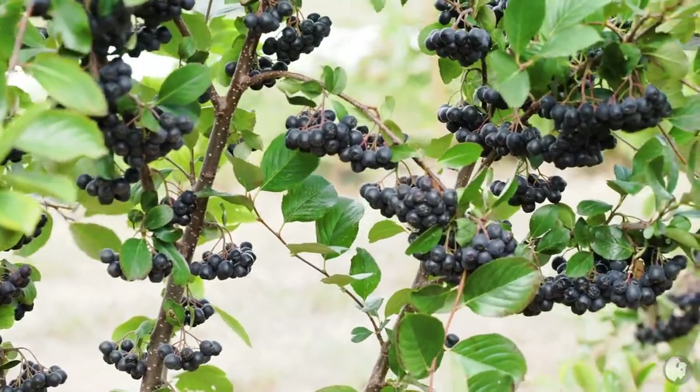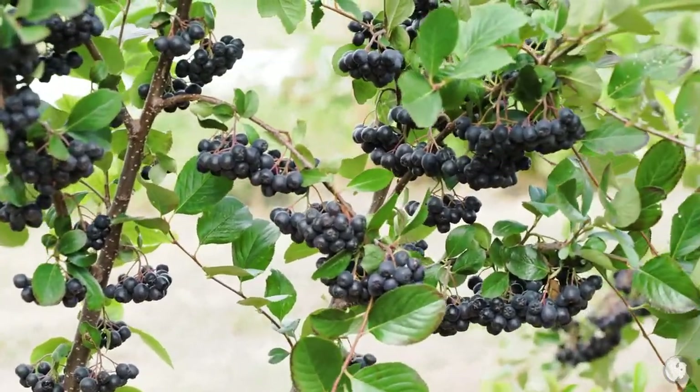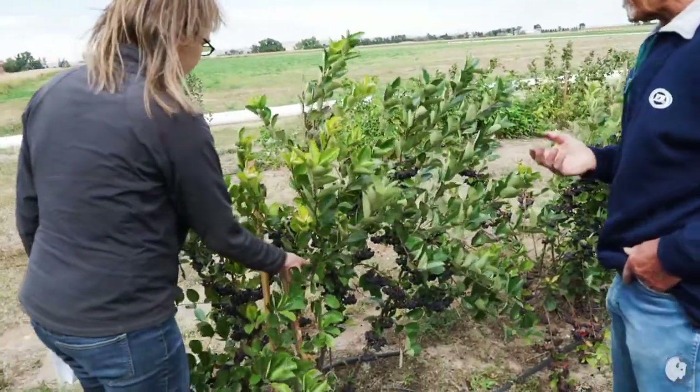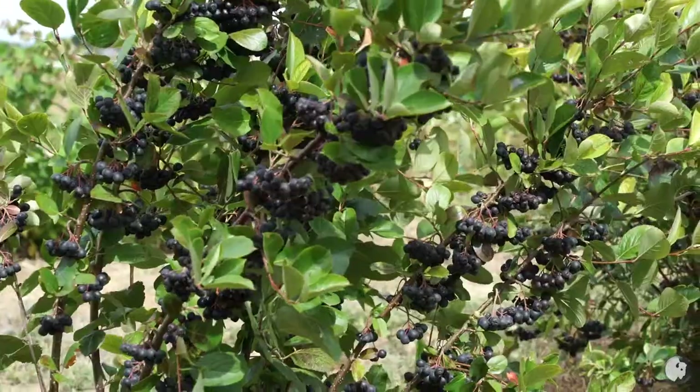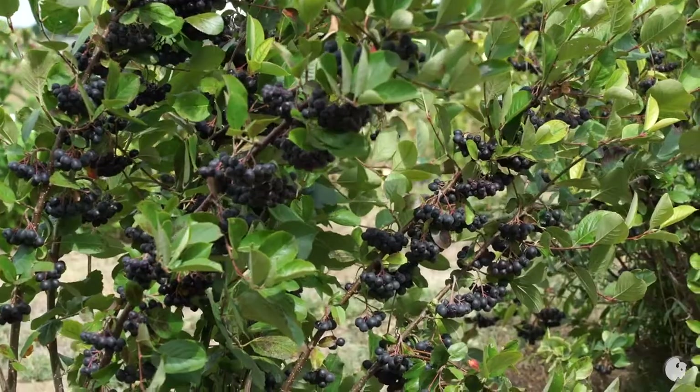This is the aronia — the chokeberry. They're not bad. I like them, but it's not one of those you're going to take to the farmer's market and sell. They're highly nutritious.